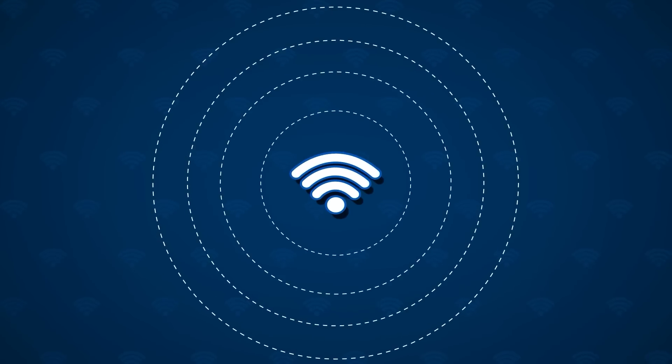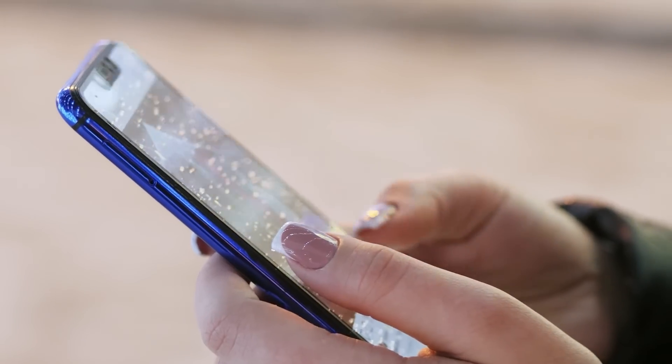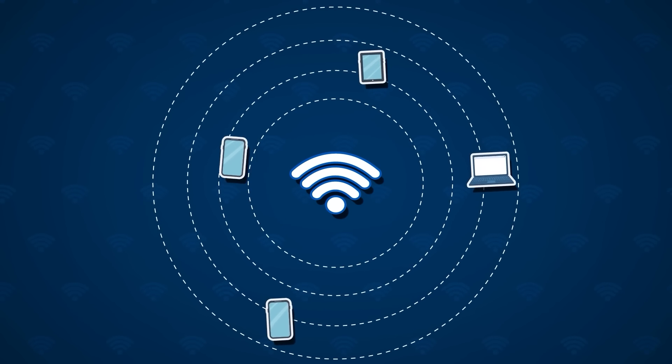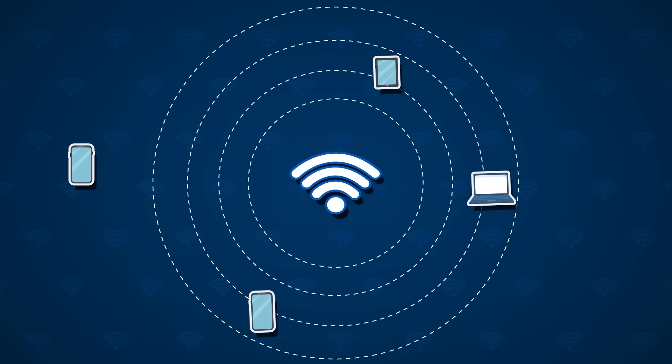Thanks to advanced Wi-Fi tech, we can now enjoy wireless freedom in our homes. So next time the Wi-Fi seems slow, remember those radio waves zipping invisible connections to your devices.